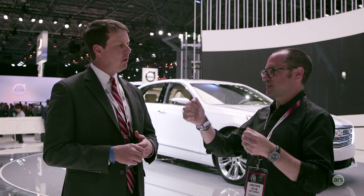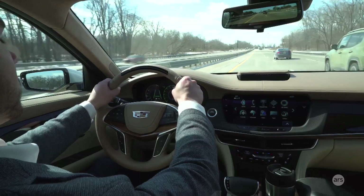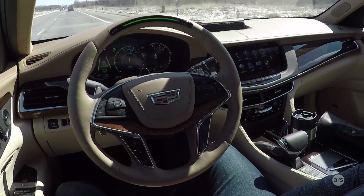A lot of other systems just use torque sensors to make sure the driver is engaged. We have torque sensors and capacitive touch sensors in the wheel, but in order to keep the system functioning, all you need to do is glance at the road.